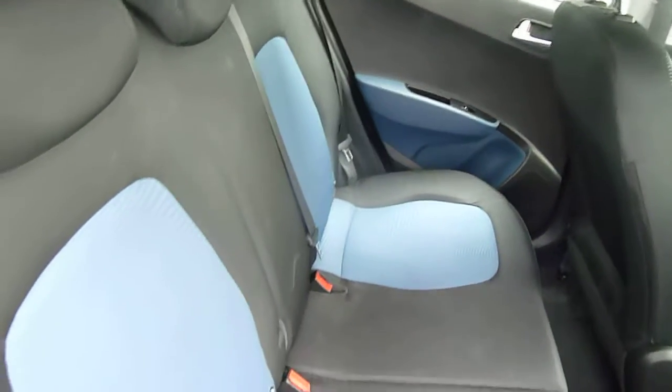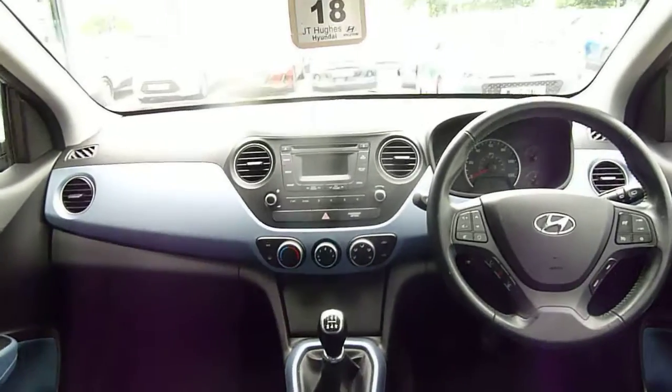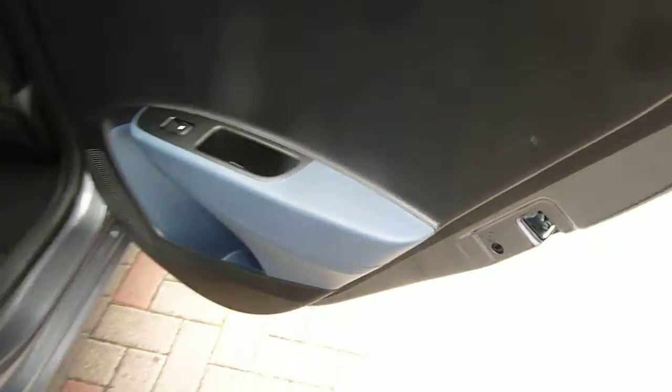There are three full seatbelts and two-tone upholstery throughout. There are isofix fittings on the two outer seats in the back. That two-tone upholstery theme is also carried forward onto the dashboard, and there are also electric windows in the rear.